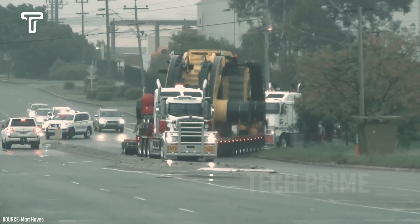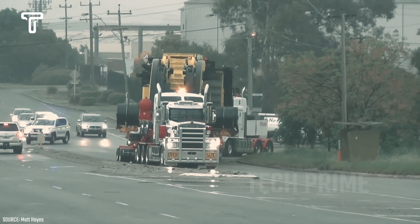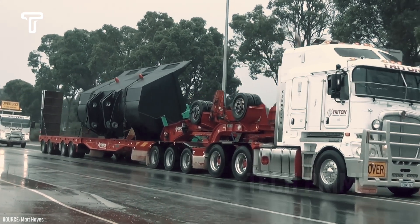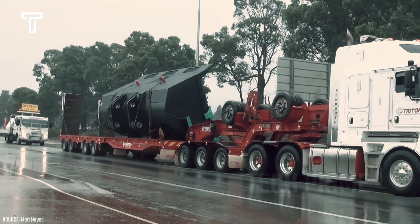Due to the unusual size and weight, this heavy equipment requires an escort and a team to transport it. Additionally, the moving process requires a truck driver with excellent certification to handle such a load.